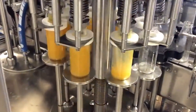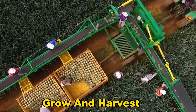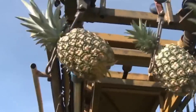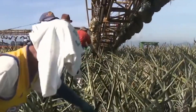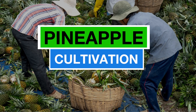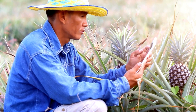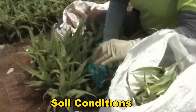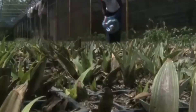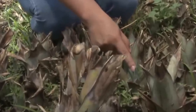Before pineapple juice could be made in gigantic factories, farmers first had to grow and harvest pineapples. The story begins in large pineapple farms. The first process is pineapple cultivation. The modern cultivation process begins with carefully selecting suitable pineapple varieties, considering factors such as climate, soil conditions, and market preferences, because farmers want to grow the varieties that are suitable for the market.